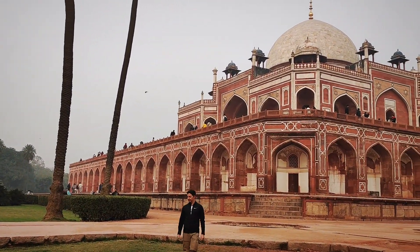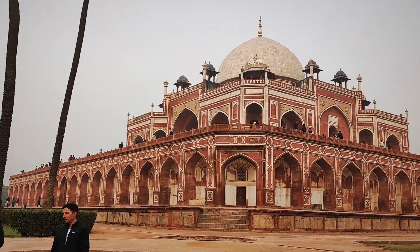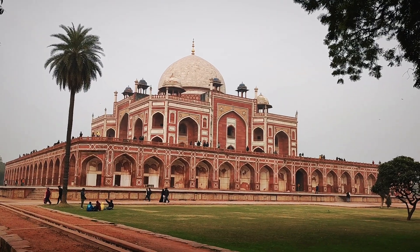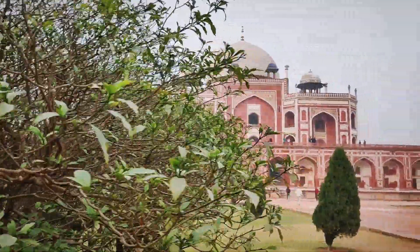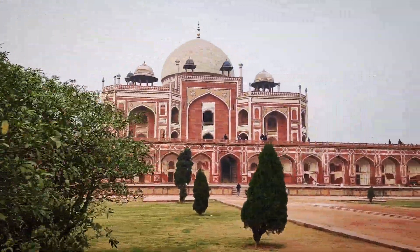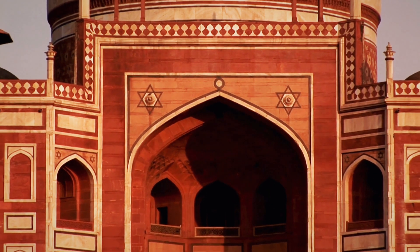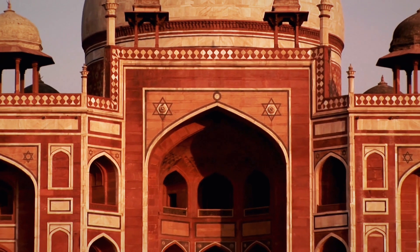Whether you're a history enthusiast, an architecture buff, or simply seeking a peaceful escape, Humayun's Tomb offers a unique experience. The serene atmosphere, combined with the historical significance, makes it a must-visit destination in Delhi.